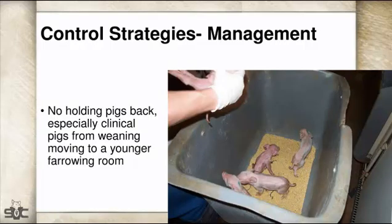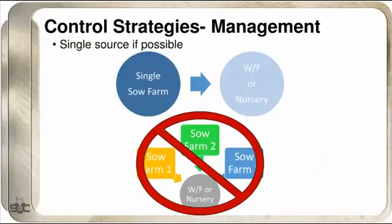In your farrowing environment, don't let it get too humid or draft the pigs. Also, don't hold pigs back: down pigs at the end of farrowing that everybody wants to save often end up going into the next farrowing room, or even worse, seven days prior, and just hang out there. That hasn't been the best strategy. Some of those challenged pigs probably should just be euthanized.